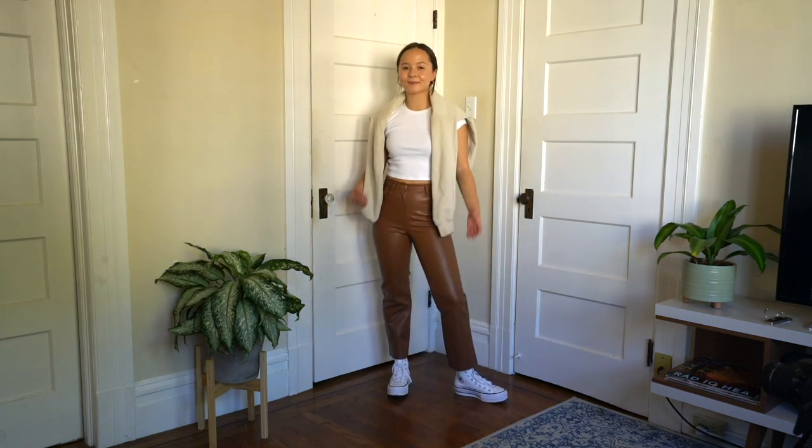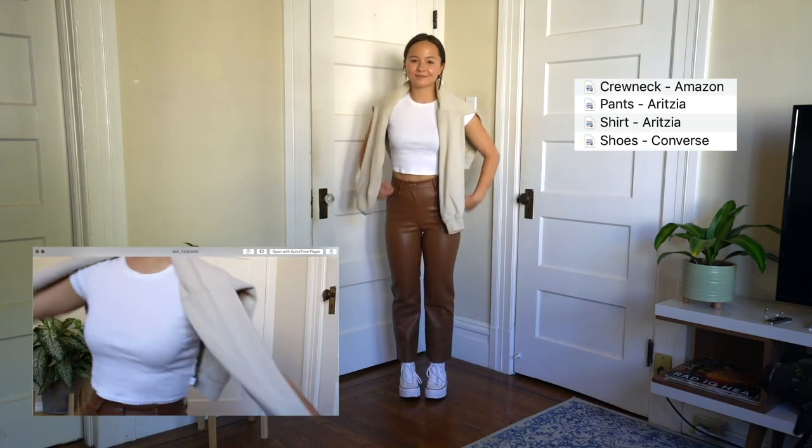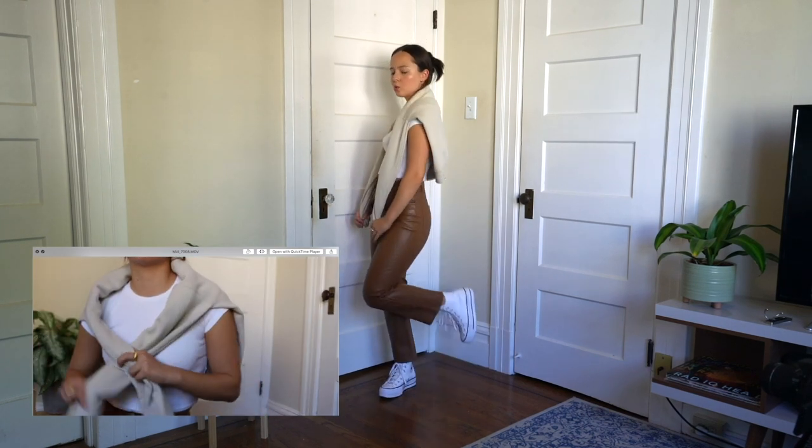I love these leather pants — they're from Aritzia. They are vegan leather and they're so comfortable. This is a really great casual look by just throwing a sweater over your shoulders because you can use it as an accessory and if it gets cold, you can put it on.